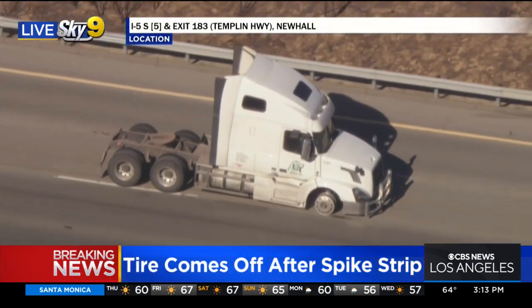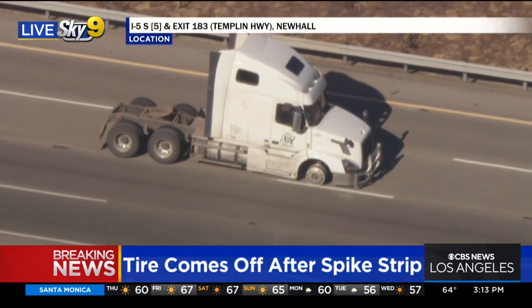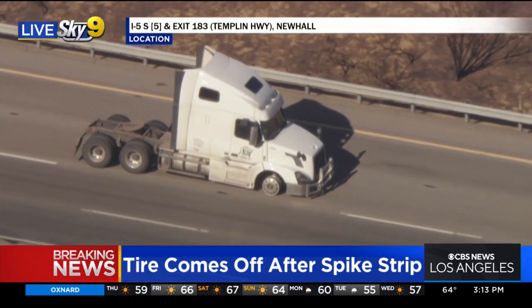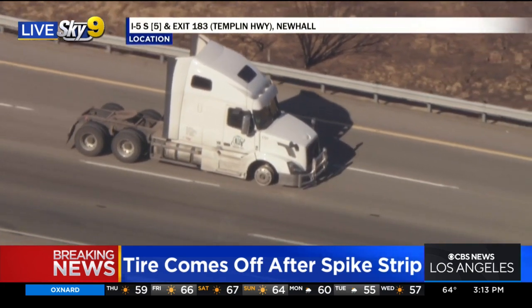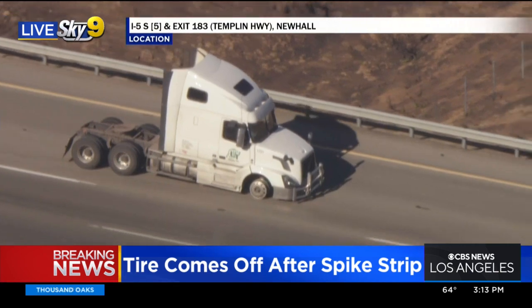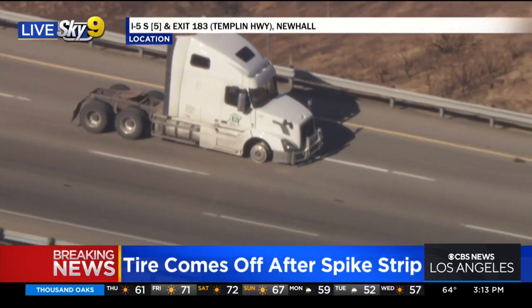Actually, you know what, someone may need to check me on that — I'm not honestly super familiar with the drivetrains of big rigs. But I would think that if we could lose the other front tire, that would hopefully bring this to an end.